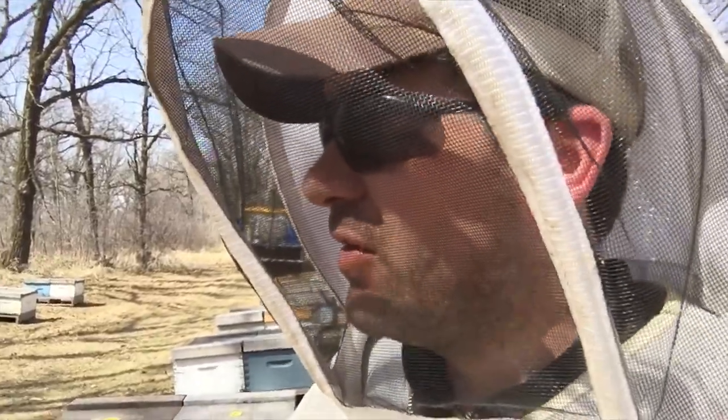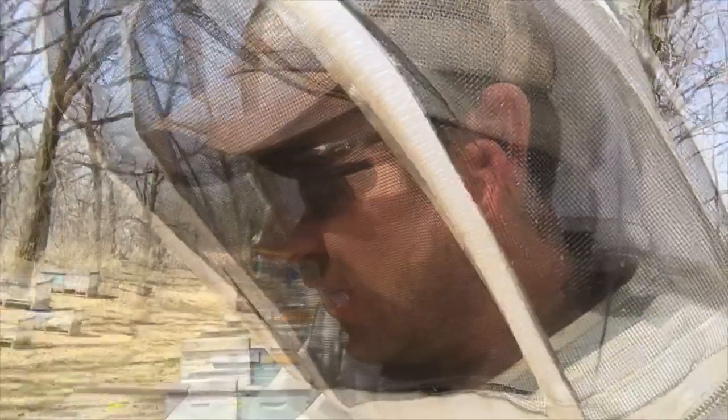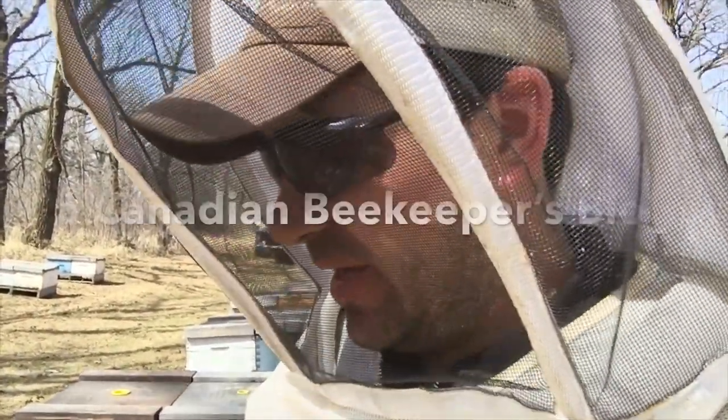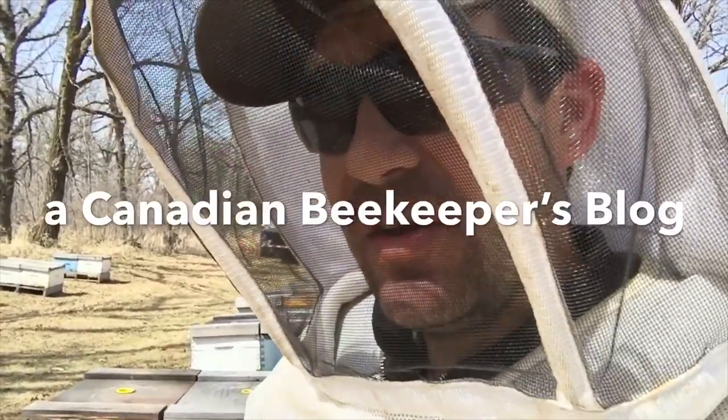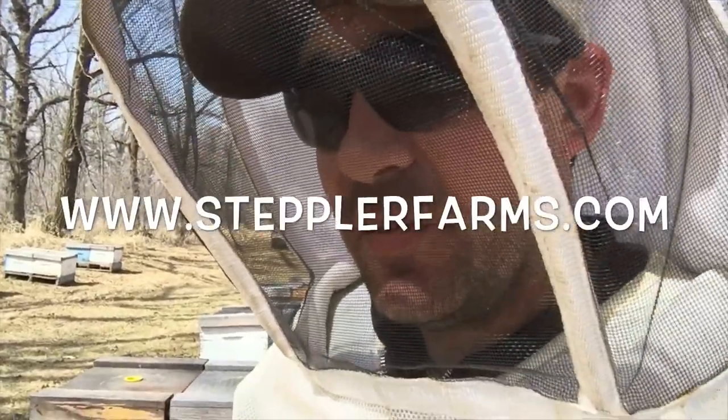I'll show you how we do it — we're going to do it today but it's too damn windy. So this is kind of what I'm seeing on my spot checks: terrific nests on most of these colonies we have out here, a lot of activity, and just waiting on the pollen.